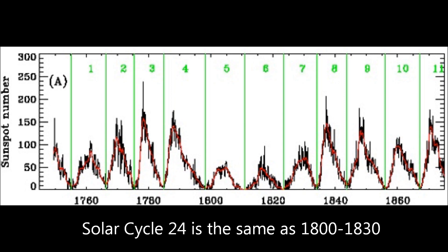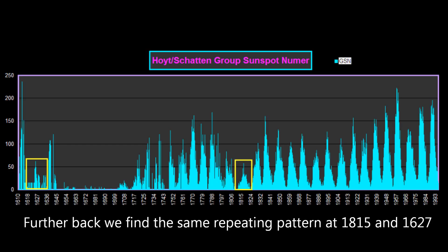Taking a look further back, you notice that cycles 3, 4, 5, and 6 ran from around 1790 to 1820. When we go back further in time, that magic number of 50 is what we want to look for, because that seems to usher in a cold era on our planet because of the amount of inactivity on our sun.